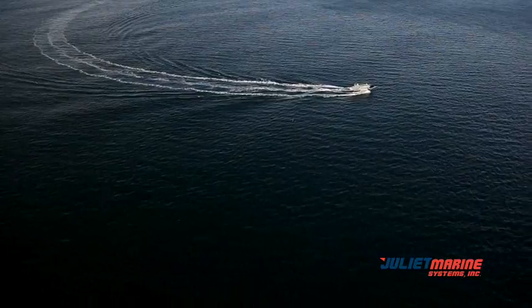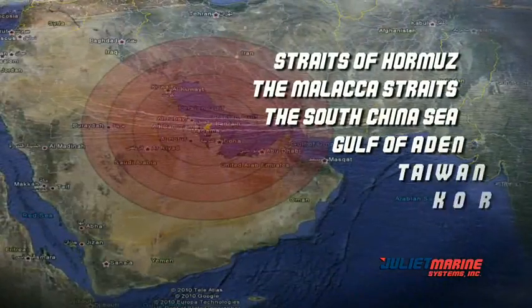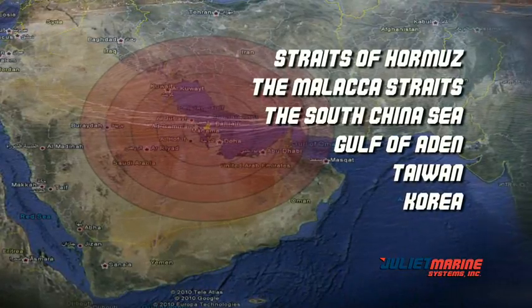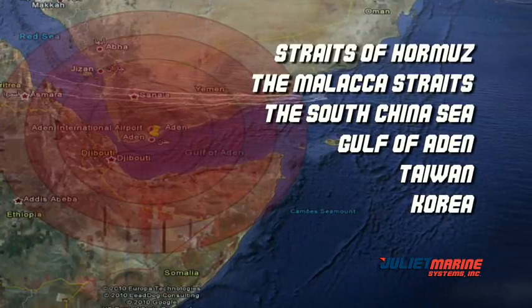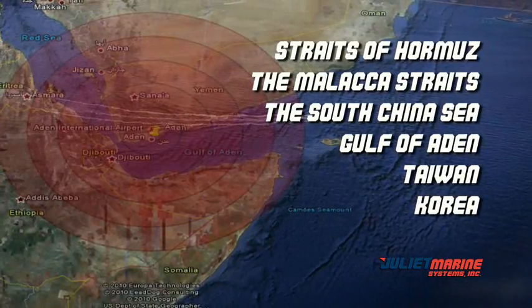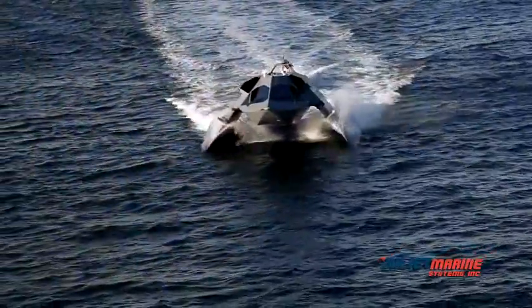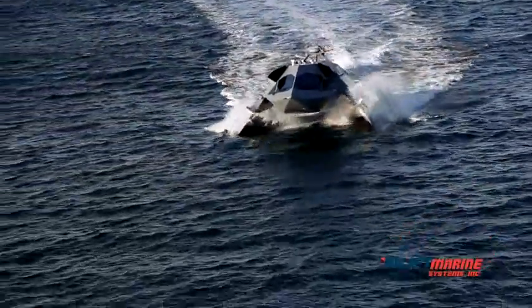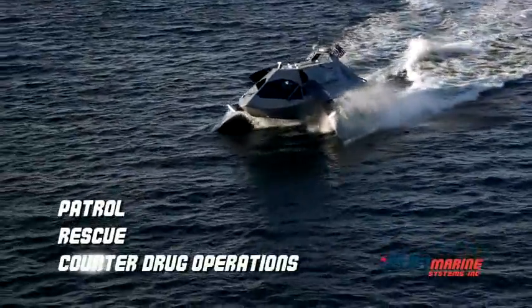Ghost was developed as a long-range coastal patrol vessel for geographic locations such as the Straits of Hormuz, the Malacca Straits, the South China Sea, the Gulf of Aden, Taiwan and Korea, and has an extremely long range to accomplish missions and patrols in these areas. Ghost could also be used by the U.S. Coast Guard and other security forces for patrol, rescue, and counter-drug operations.